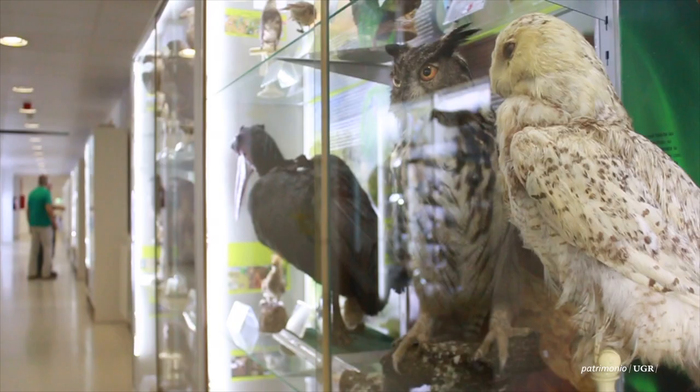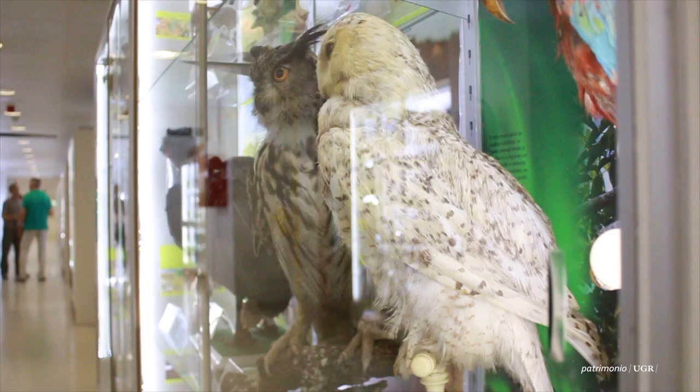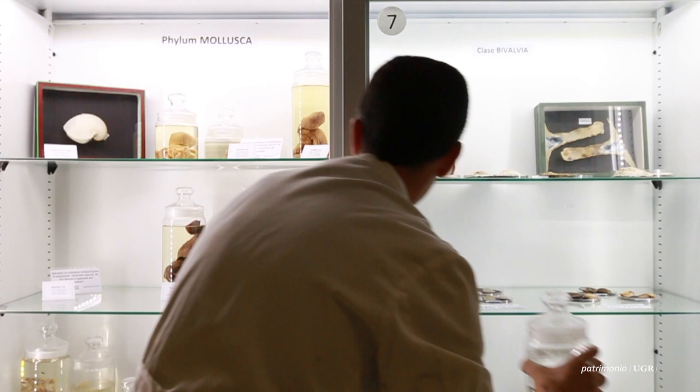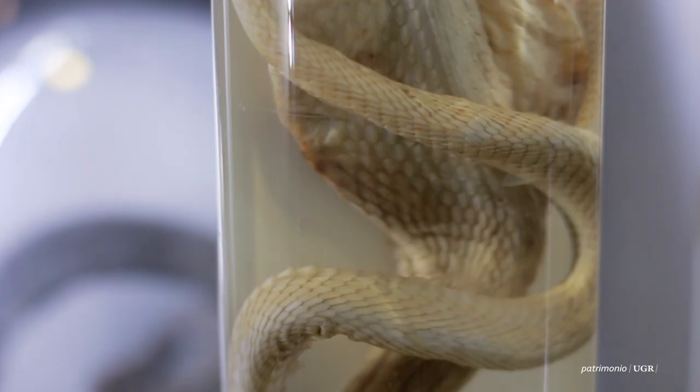Ese es el origen de estas piezas, piezas que muchas de ellas vienen de museos, vienen de expediciones científicas. La que tenemos aquí en este pasillo, que es la colección histórico-didáctica, está casi desde su inicio orientada al uso por parte de los alumnos, porque tenían la ocasión de ver ejemplares que, sobre todo antes, era muy difícil poderlos ver en la naturaleza, sencillamente por el costo de los viajes.